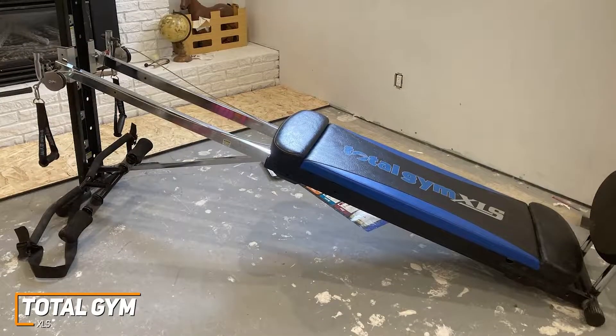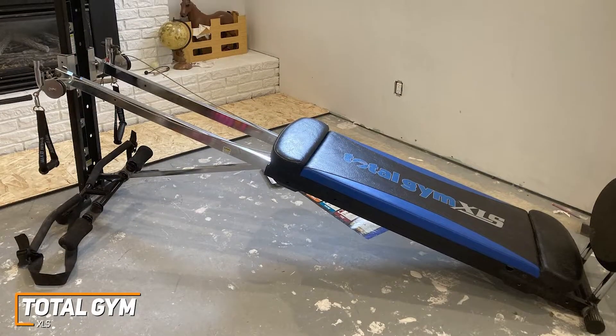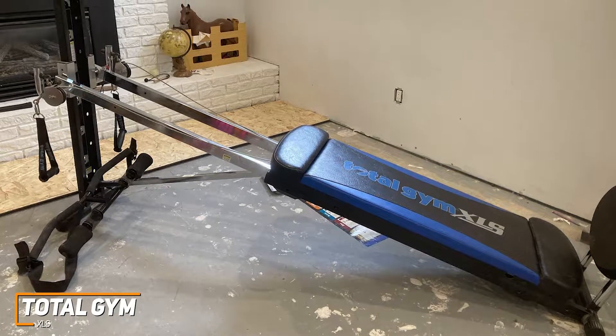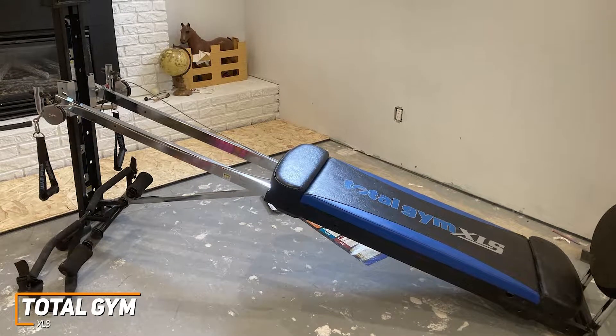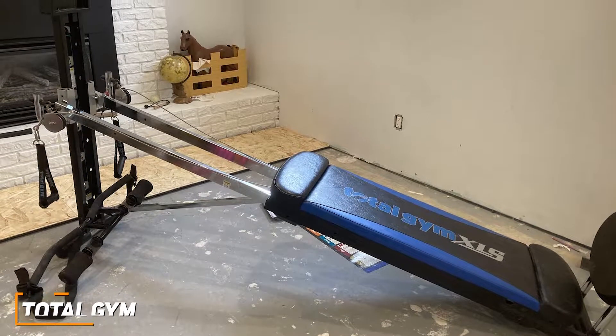The Total Gym XLS is the best home gym for losing weight because of the wide range of exercise options and the ability to quickly switch between exercises for a more efficient workout. Plus, its convenient design doesn't take up much space, which a lot of people will love.